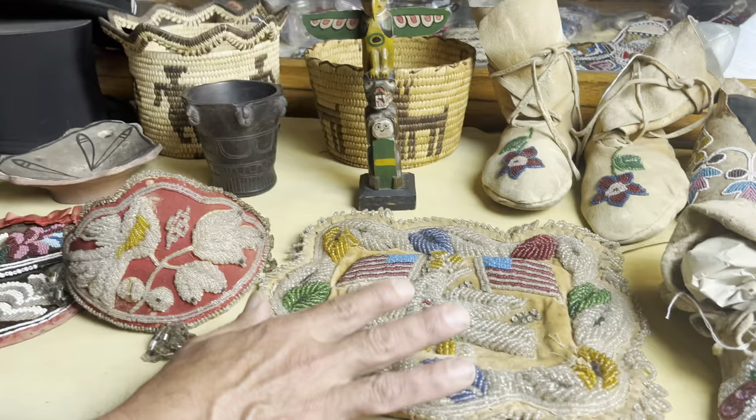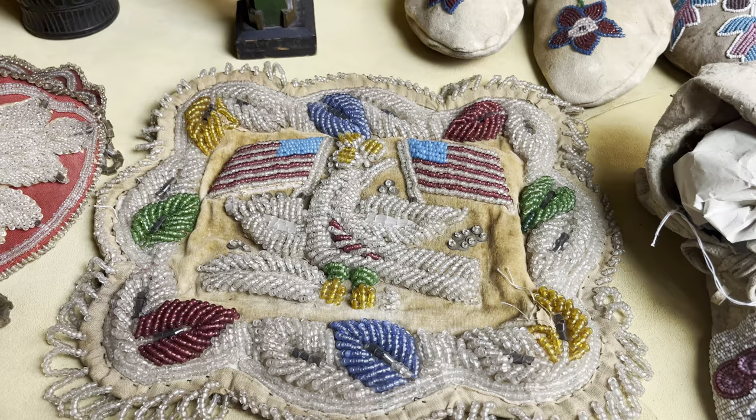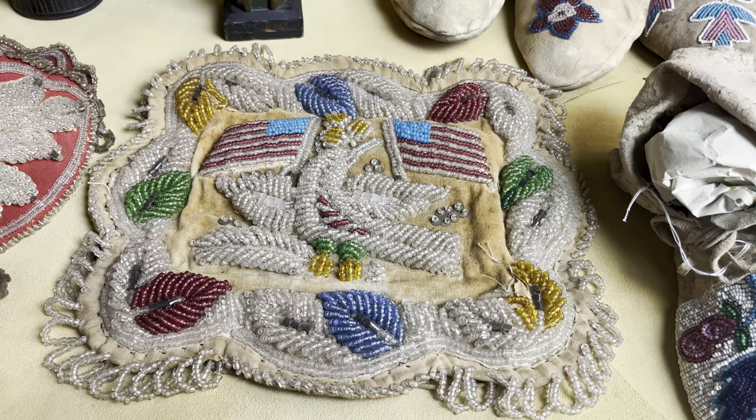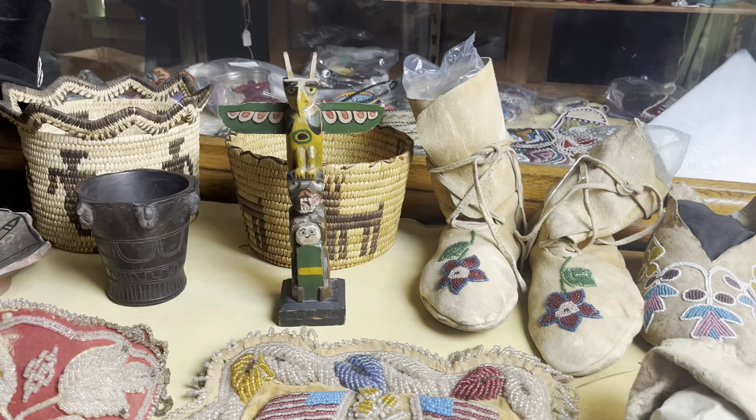This is a pin cushion, missing the pillow on the back. But look at the two American flags, that nice eagle in the middle grasping a leaf with its feet. Condition is great, missing a couple little beads on the end. I love that pictorial work.